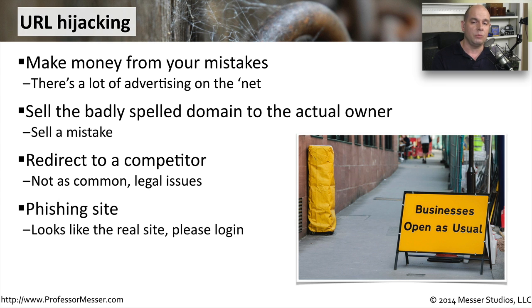Sometimes it's done for phishing. Somebody wants your username and password. They're going to redirect you to a site that looks very much like your bank's website, or it looks just like PayPal's site. You put in your username and password, and now they have your login credentials. They'll go to your real bank account or your real PayPal account and move money into their account. So this may not be just an annoyance — this could be someone trying to get to your personal data or your bank accounts.